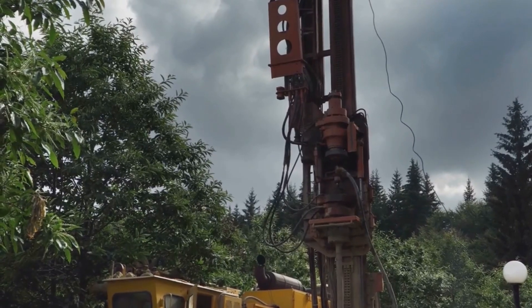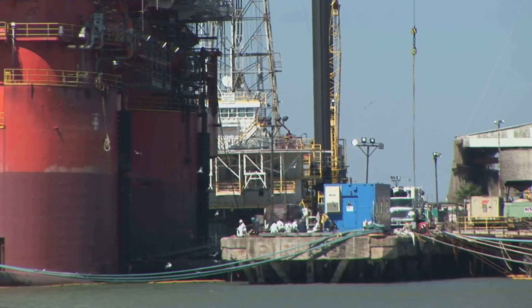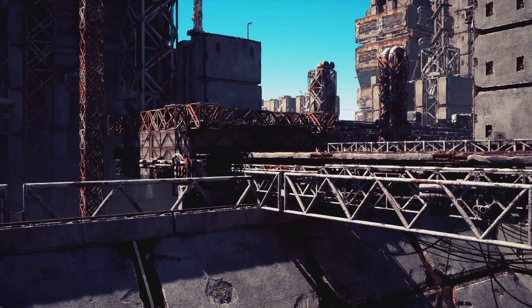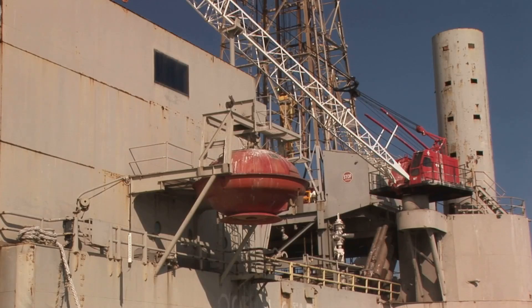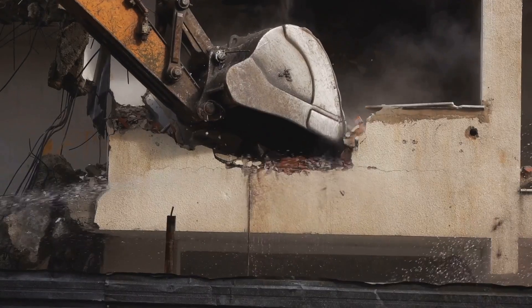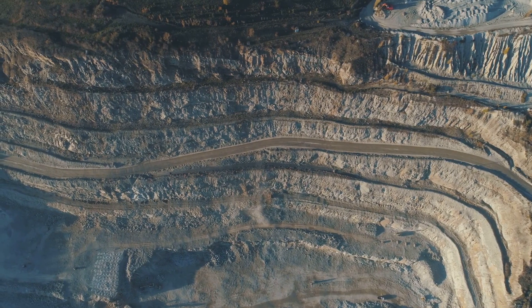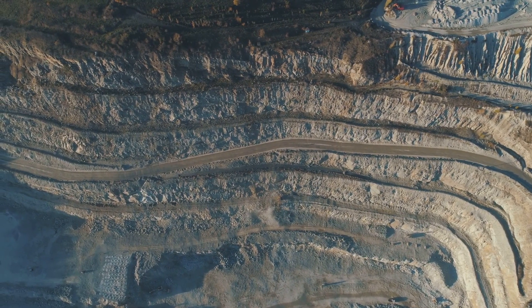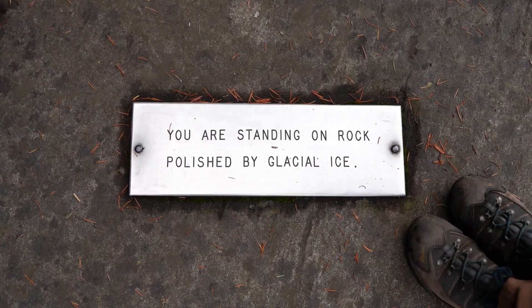In the early 1990s, after more than 20 years of drilling, the Kola Superdeep Borehole project ran into some big problems. The Soviet Union had collapsed, leaving the project without its main source of money. Plus, the extreme temperatures at the bottom of the borehole — over 350 degrees Fahrenheit — were too much for the drilling technology to handle. Because of these challenges, they decided to stop drilling. The Kola Superdeep Borehole, reaching a depth of over seven and a half miles, was sealed with a metal cap, marking the end of an era of exploration.